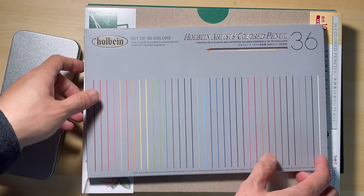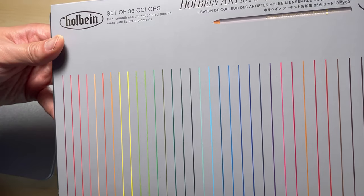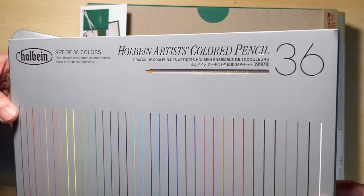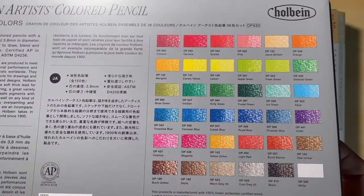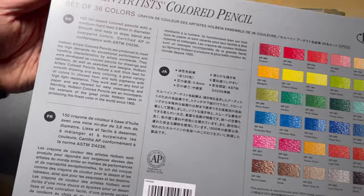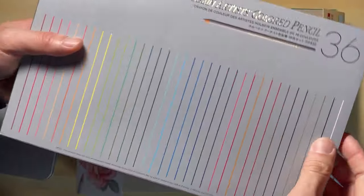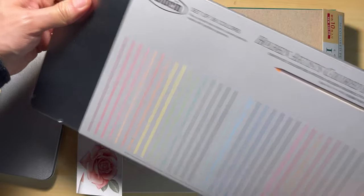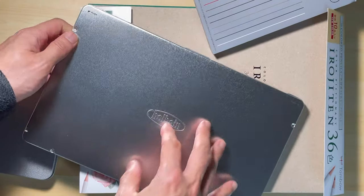Let's start. First, I have this Holbein 36 color pencil set. The design of the packaging is quite minimalist. On the front, you see all these lines that represent the colors in the set. On the back, they have the description for this color pencil in three different languages. On the right, you also see the numbers and the name of the colors. Pull the cover off — it's very straightforward. It's a silver tin with the logo embossed on it in the middle.